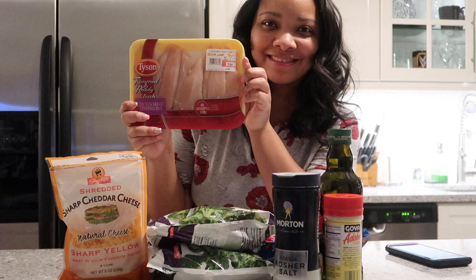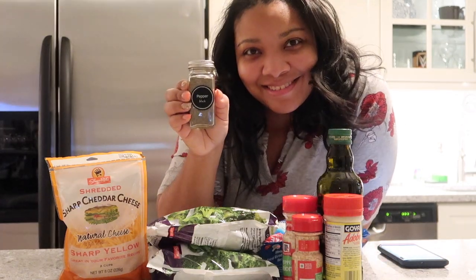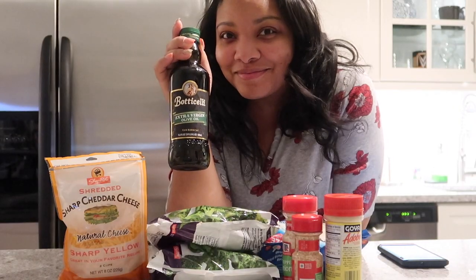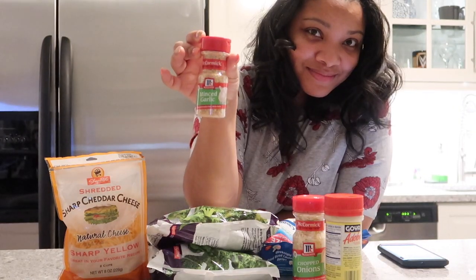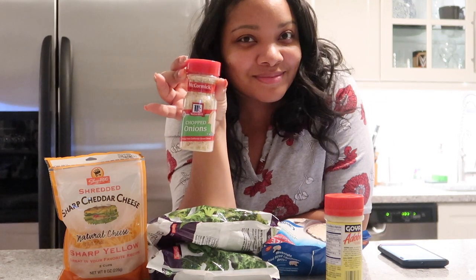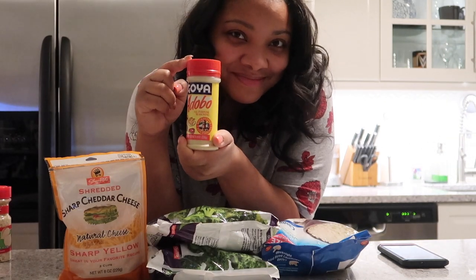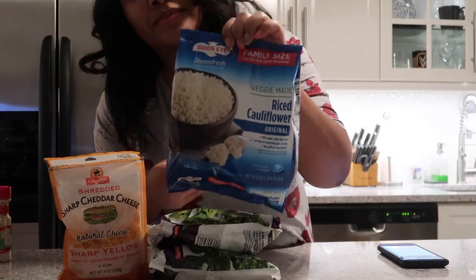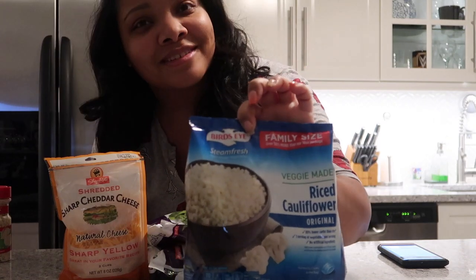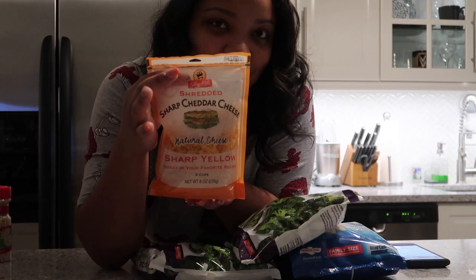The first thing that you need is one and a half pounds of chicken tenders, kosher salt, garlic powder, black pepper, extra virgin olive oil, minced garlic (can be fresh), chopped onions (can also be fresh), and adobo. You will also need a family size bag of cauliflower rice, two bags of broccoli florets, and sharp yellow cheddar cheese.